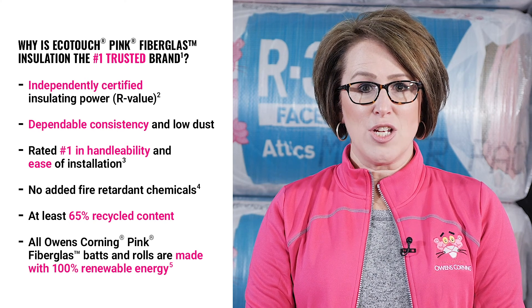When it comes to proven solutions that help make homes comfortable, quiet, safe, and sustainable, choose Owens Corning EcoTouch Pink Fiberglass insulation.